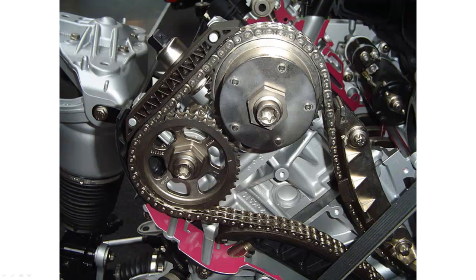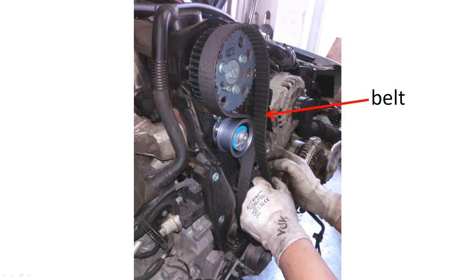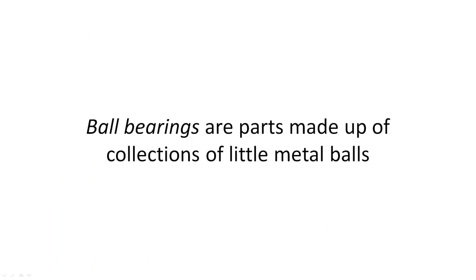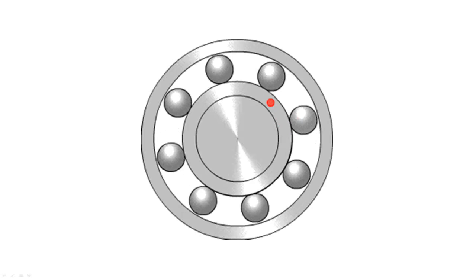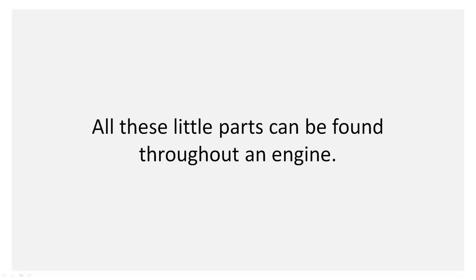You probably know that bicycles have gears and chains — cars do too. Belts act like chains, but they are made out of more bendable materials, like rubber. Gaskets act to join whole parts together without any gaps. Ball bearings are parts made of collections of little metal balls that help heavy spinning things, like wheels, to move smoothly.